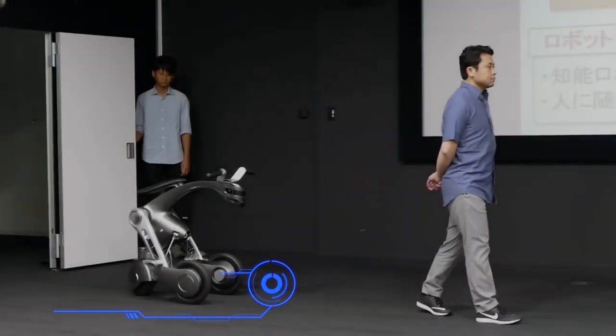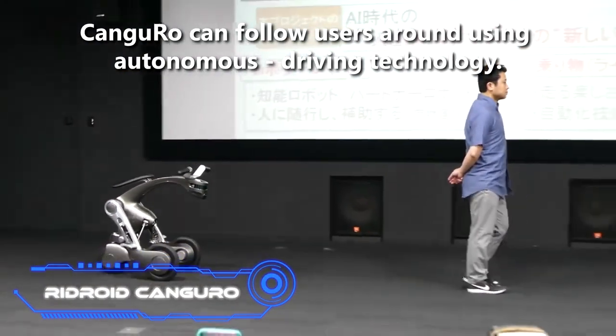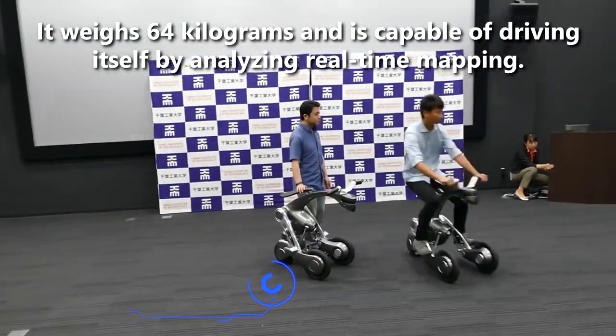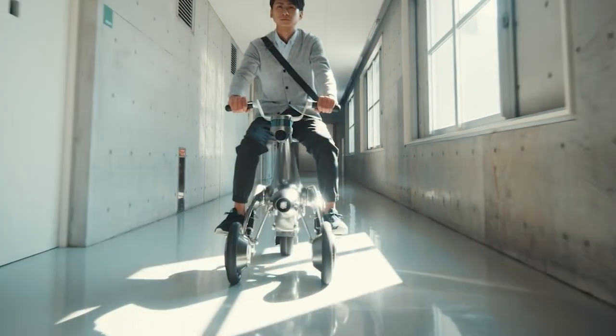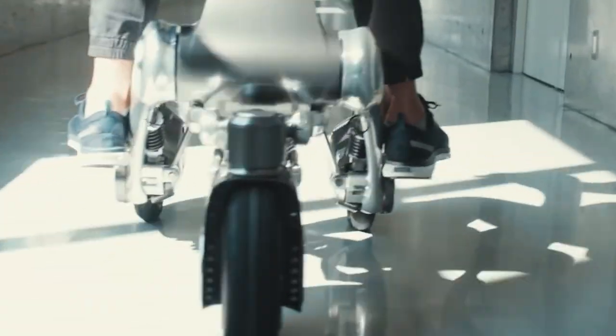Red Groid Kangaroo. Almost all concept vehicles shown by manufacturers worldwide today have artificial intelligence. This high-tech is slowly making its way into the personal electric vehicle space, and Red Groid Kangaroo is here to prove it.